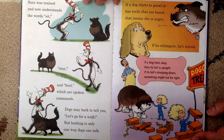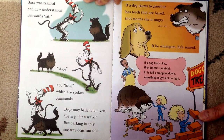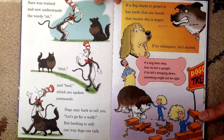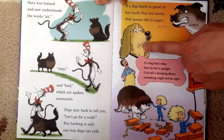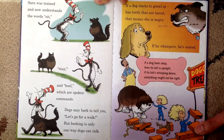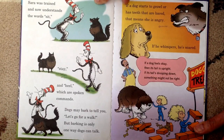Sarah was trained and now understands the words sit, stay, and heal, which are spoken commands. Dogs may bark to tell you, let's go for a walk, but barking is only one way dogs can talk. If a dog starts to growl or has teeth that are bared, that means she's angry. If he whimpers, she's scared. If a dog feels okay, then its tail is upright. If its tail's drooping down, something might not be right.